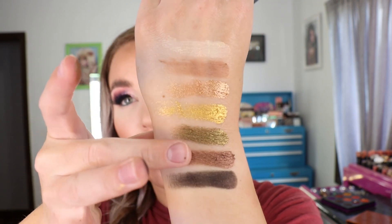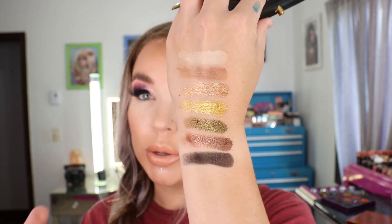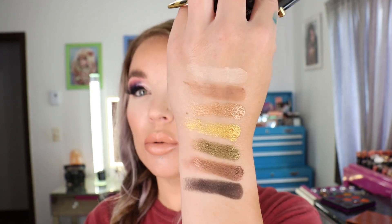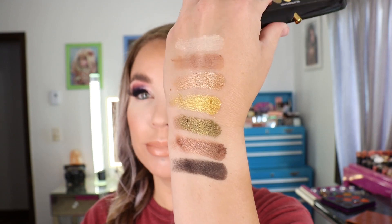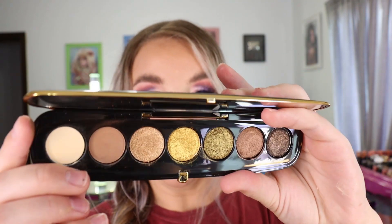The last couple of seven pan palettes I've purchased from Marc Jacobs have been really nice quality — very buttery and smooth, easy to work with, and they have nice pigmentation. That is the Marc Jacobs 860 Extravagance eyeshadow palette. There are seven eyeshadows at 0.04 ounces apiece, which is a decent amount.